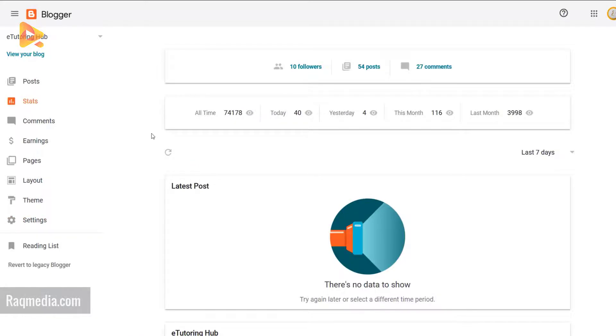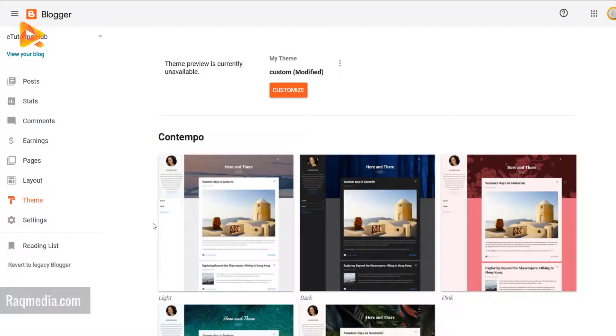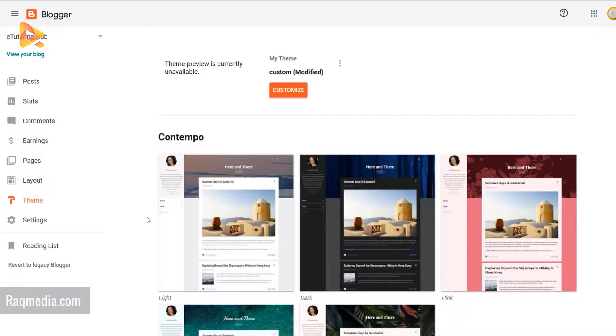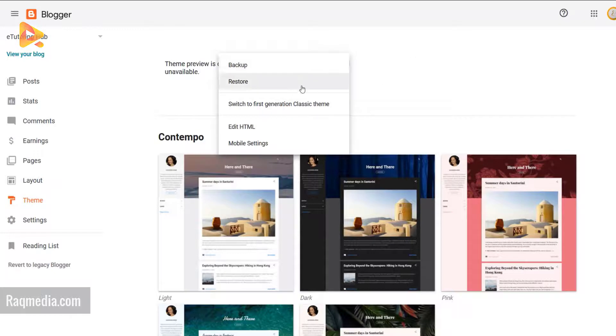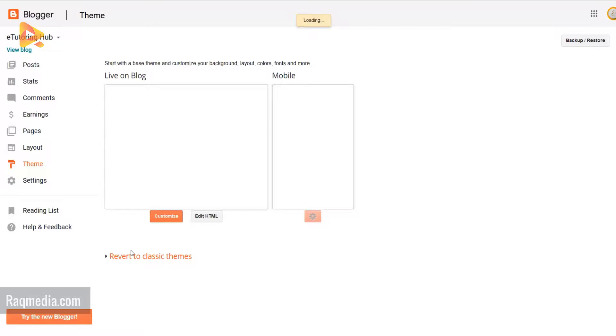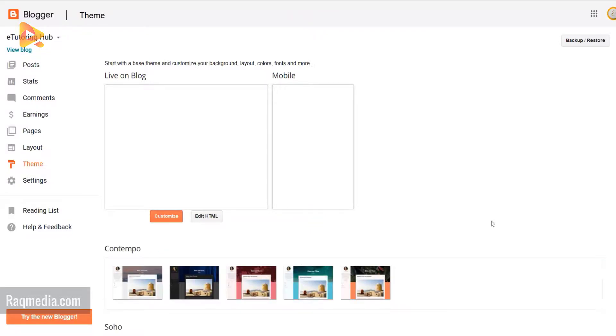So that was the new Blogger interface introduced by Google for its users. If you are not happy with the new interface and want to go back to the old one, just hit 'Revert to legacy Blogger' or the classic Blogger from here. Also, if you are unhappy with the new modern themes offered by Google and want to revert to the old classic themes, just hit the three-dot menu and switch to first-generation classic theme. If you want to keep your old way of moving around in Blogger, just hit 'Revert to legacy Blogger' and you'll go back to the classic Blogger.